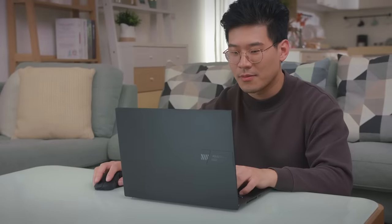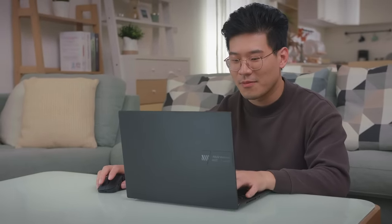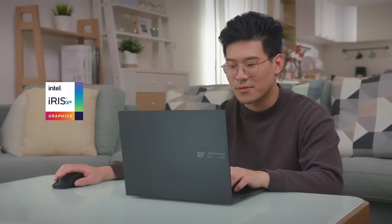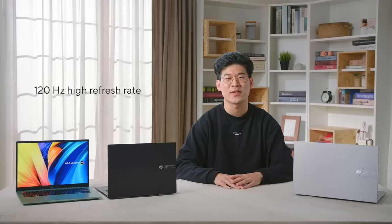Also, for casual gamers, the new generation of integrated GPU — Intel's Iris Xe — has enough gaming chops for some light gaming sessions, including some of your favorite games such as CS:GO or League of Legends at high FPS, so that you can make the most of the 120Hz high-refresh OLED display.